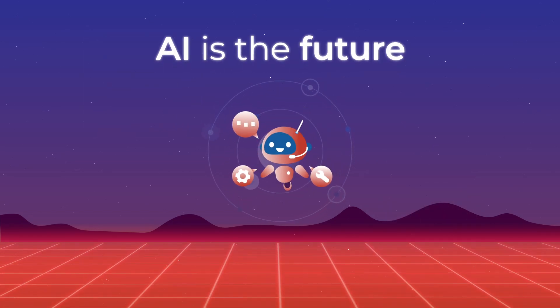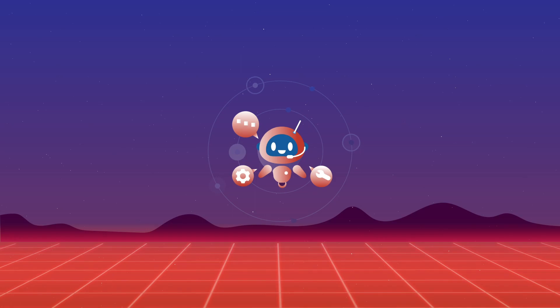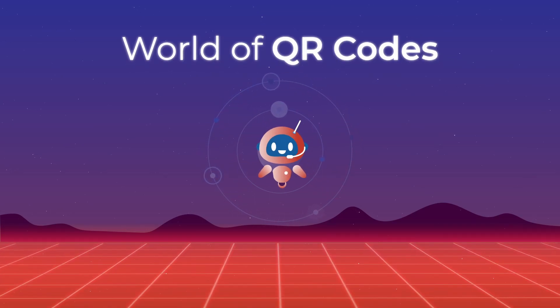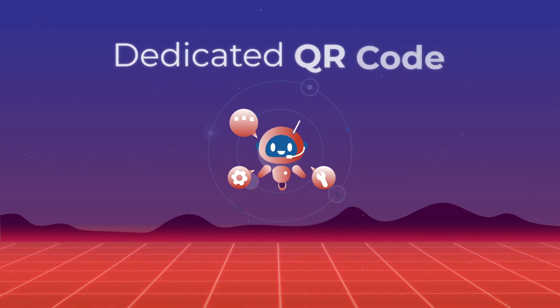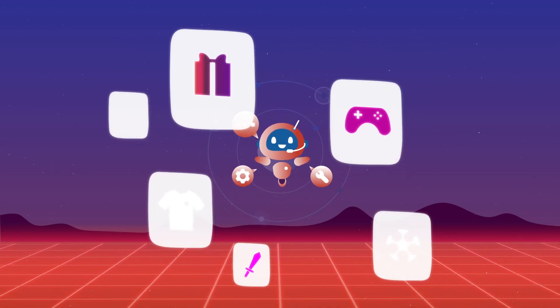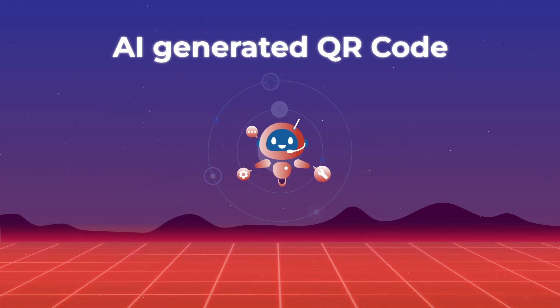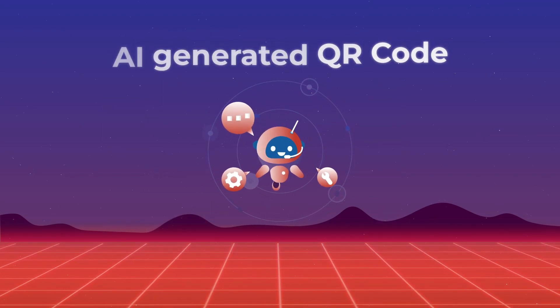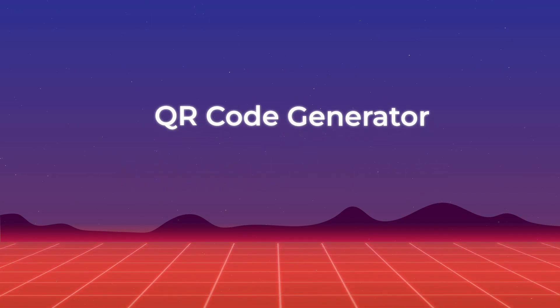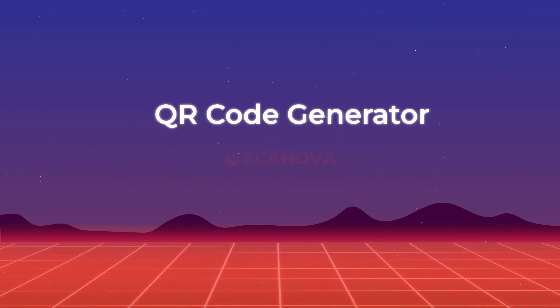While AI definitely is the future, it is still a technology that is very nascent when it comes to the world of QR codes. Also, using a dedicated QR code generator allows you to have more control over various aspects when compared to an AI-generated QR code. For sophisticated or advanced use cases, you would still need a reliable QR code generator, such as Scanova.